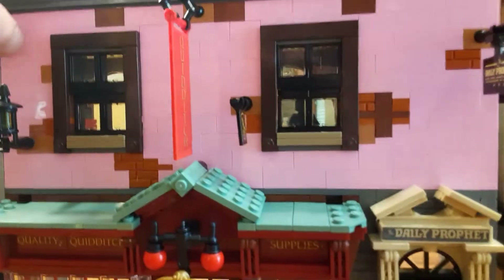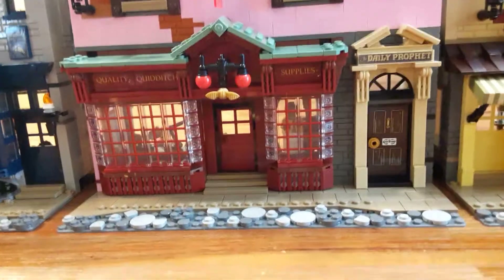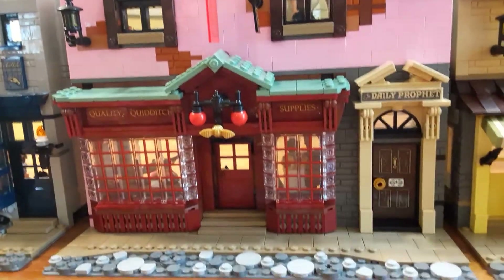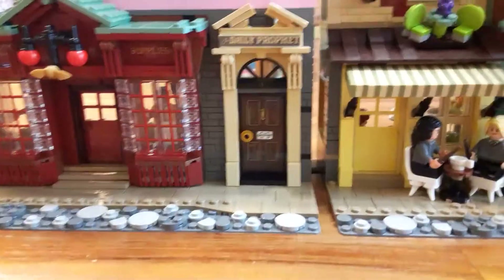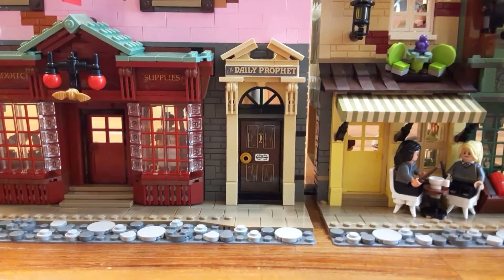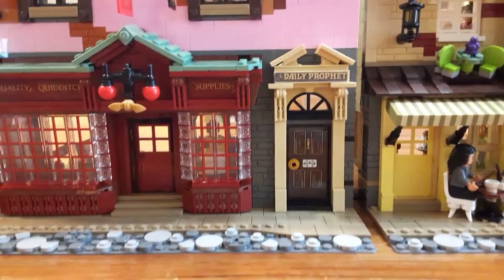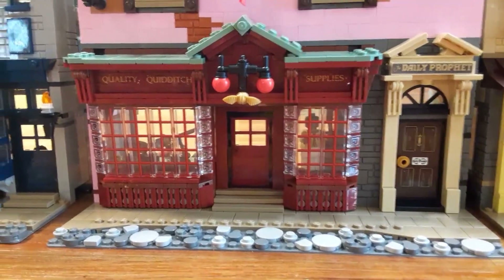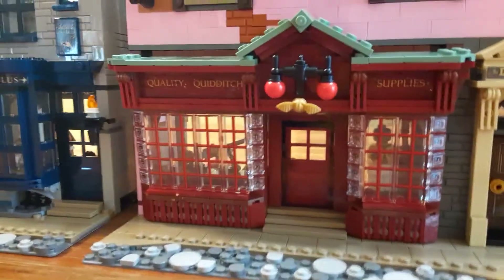Here we have the third modular building, which is Quality Quidditch Supplies and the Daily Prophet. The Daily Prophet pretty much has a hollow ceiling — it's almost like a little walkway for people to get their newspapers. But in the wizarding world, like 12 Grimmauld Place, you can enter that and it could be just as big as the Quality Quidditch if not bigger. So you can use your imagination in that sense.